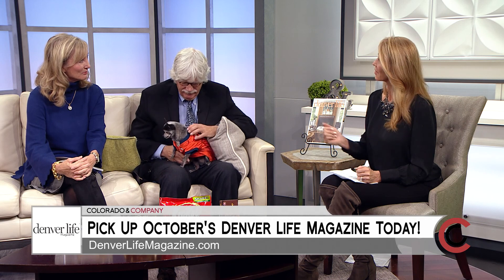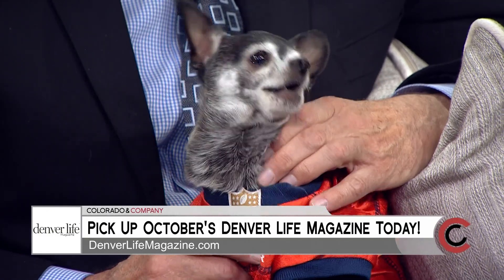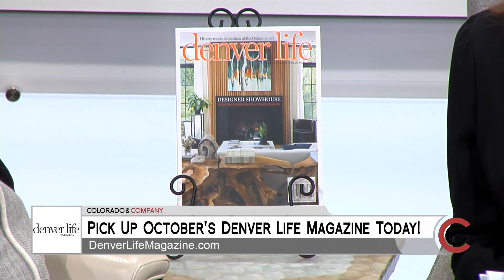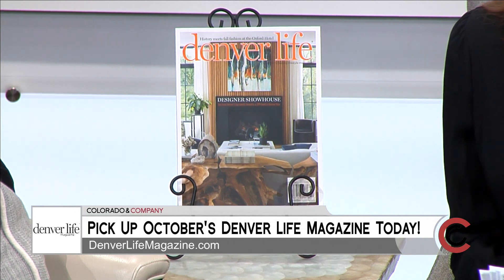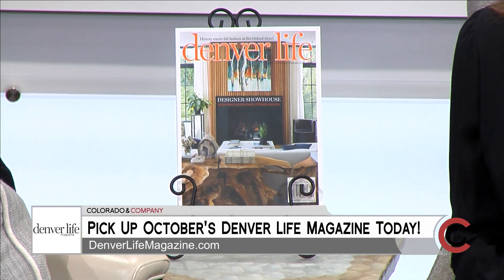The showhouse is at 1036 South Columbine Street in the Bonnie Bray neighborhood. You can go to our website, denverlifemagazine.com/showhouse, make a donation there or at the door — all proceeds help Habitat for Humanity. You've got nine more days to see the Designer Showhouse presented by Vectra Wealth Management, and your $20 donation at the door goes to Habitat for Humanity. You can subscribe online and get this month's issue of Denver Life magazine at Safeway, King Soopers, Tattered Cover, or Barnes & Noble.